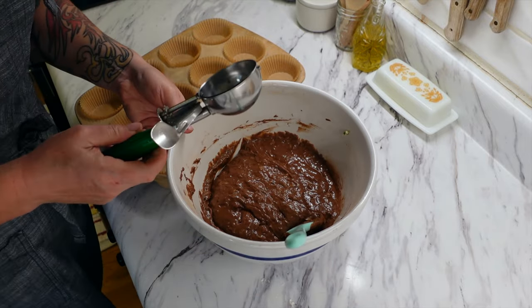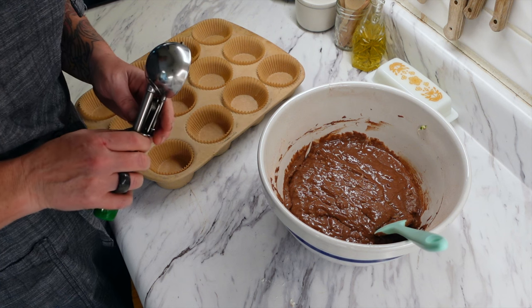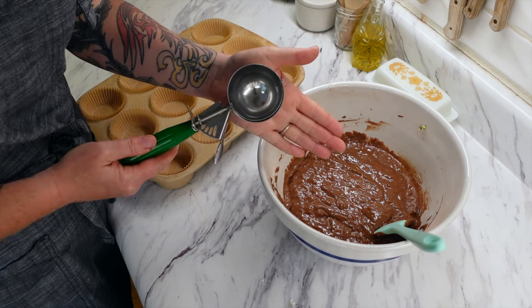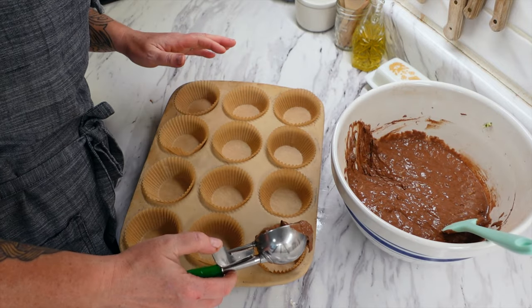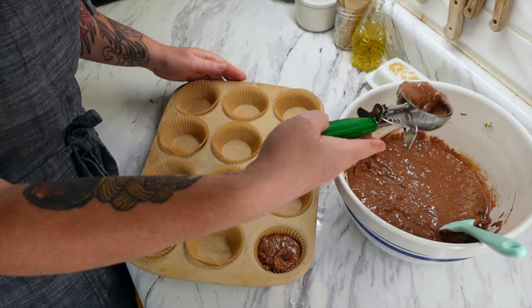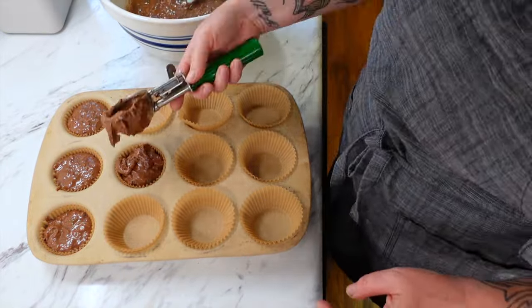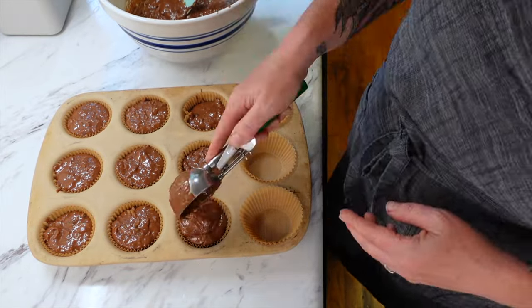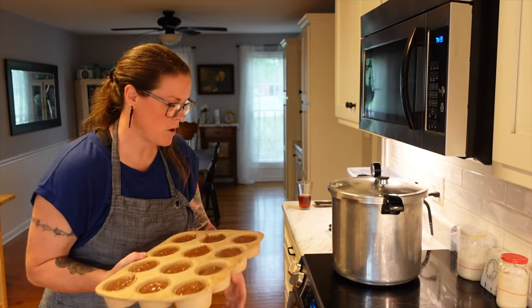I switched to a spatula to fold in the zucchini — it was easier. Using my muffin scoop, filling each cup about three quarters of the way full as the recipe says, though I tend to overfill my muffins. Getting these in for 15 to 17 minutes — we'll start with 15 and do a toothpick check. My pressure canner is now at pressure, so I've started my 75-minute timer.